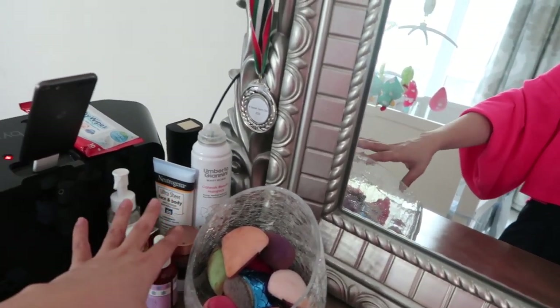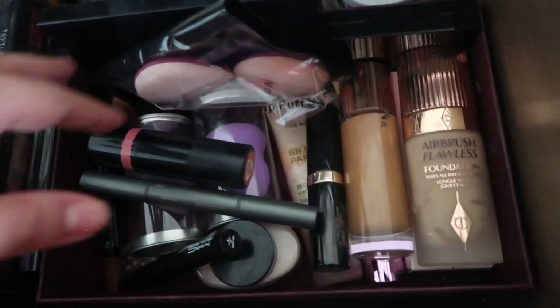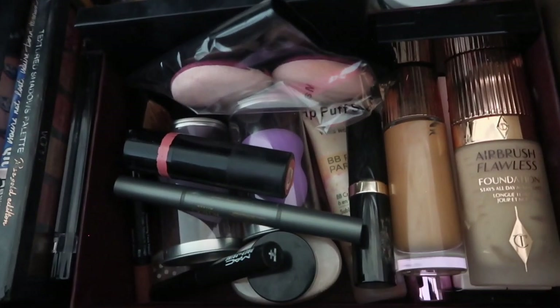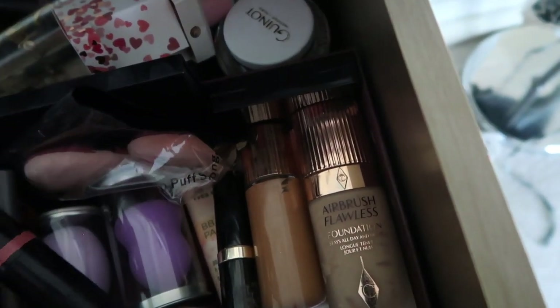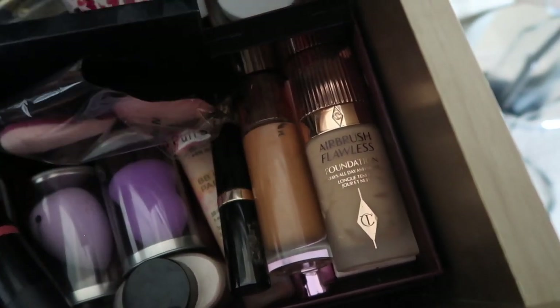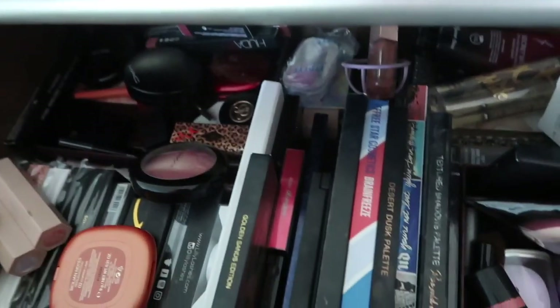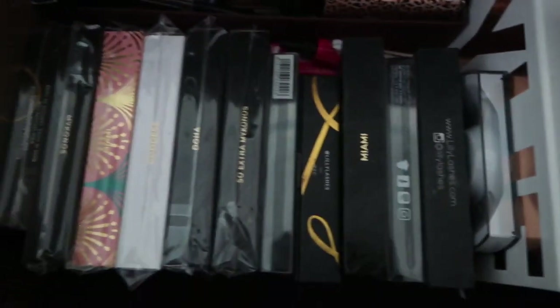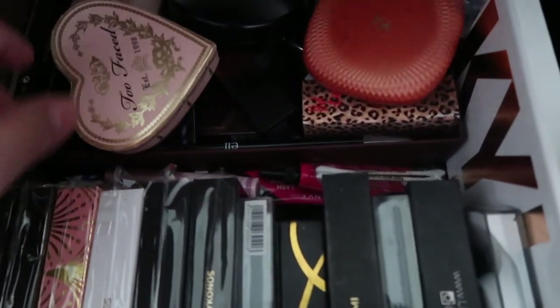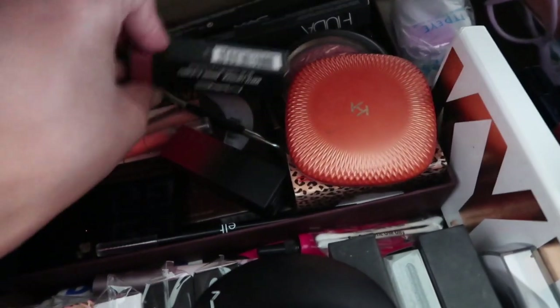One section holds everything to do with the face — foundation, primer, beauty blenders, contour stick, nude stick, and contour kit. Palettes are displayed so you can see them and choose easily. Then there's a dedicated section for lashes, mostly Lily Lashes stacked together. So the layout is: lashes, palettes, then face products.